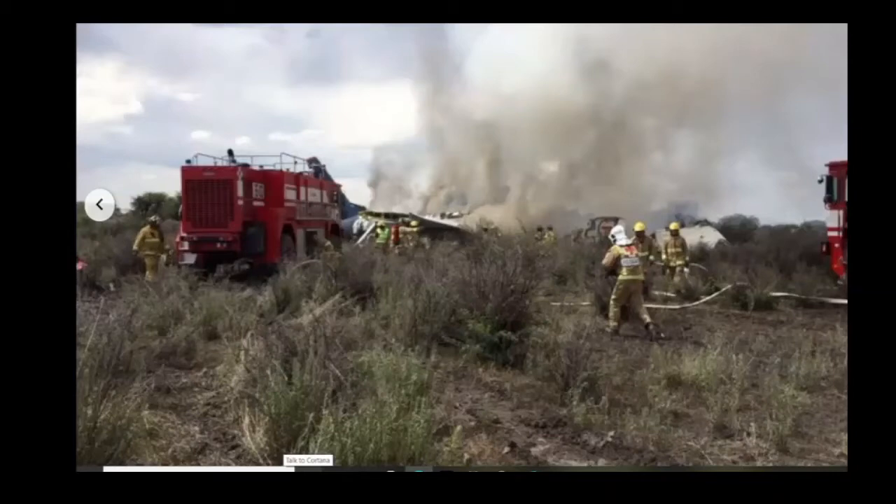Try to get a passenger count, identify the airline, and determine the nature of the emergency — what caused the crash. Tower may know, or the pilots may have spoken to tower before crashing. As you're driving to the scene, you can think through all the possible scenarios, what could have happened, and what you'll be dealing with when you arrive.